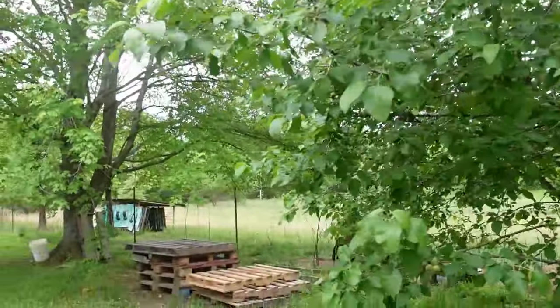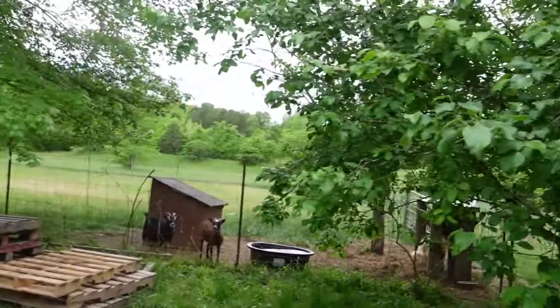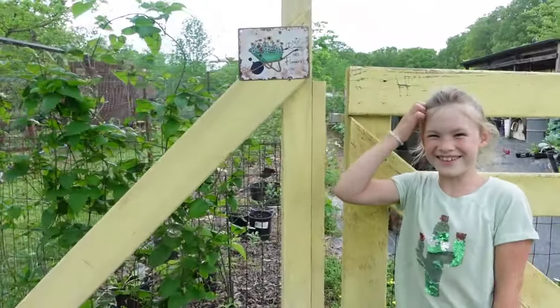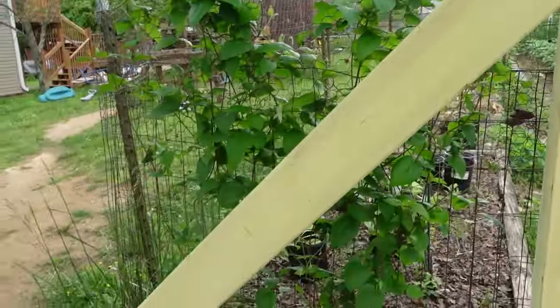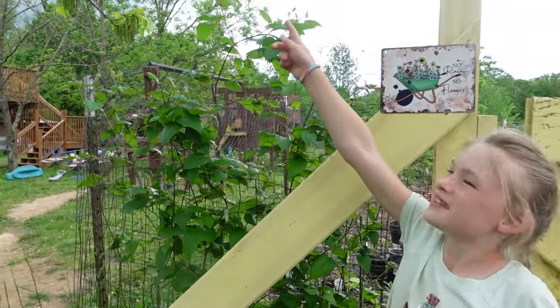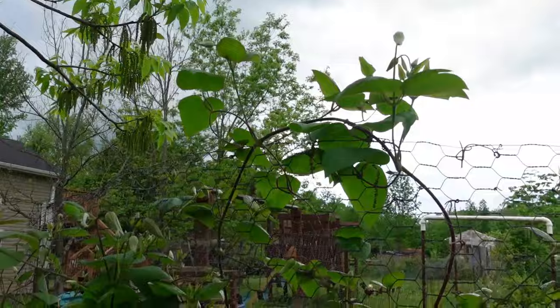We have black walnut trees on the other side of the fence over there in the goat pen. This is one of my clematis plants growing up — there are buds, and it should have pretty purple flowers on it soon.